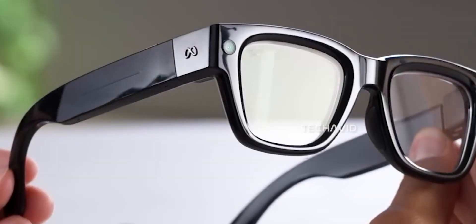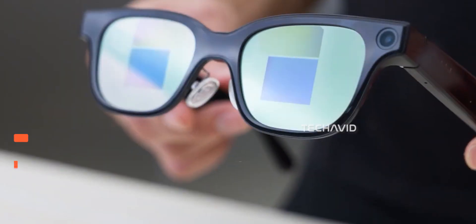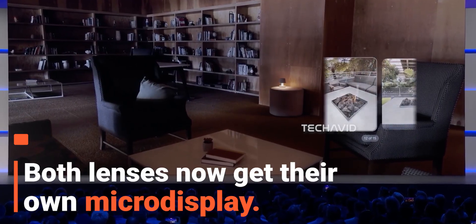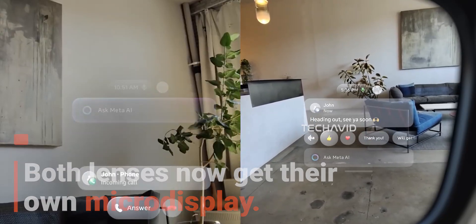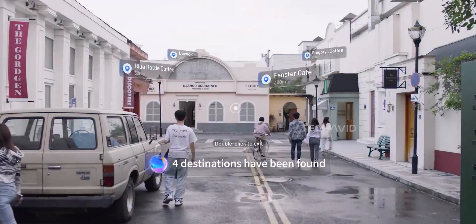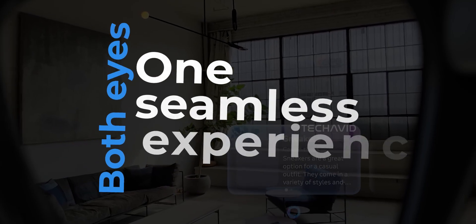Instead of a single micro-display like on the current display model, the upcoming ones will have one per lens. That means real binocular overlays — info appearing across both eyes, giving a more balanced, natural, and immersive view. Think navigation cues, notifications, or your AI assistant floating neatly in your field of vision, not just awkwardly off to one side.